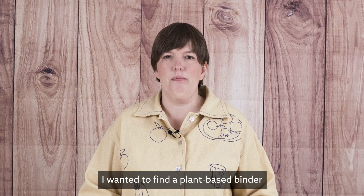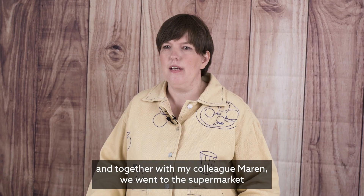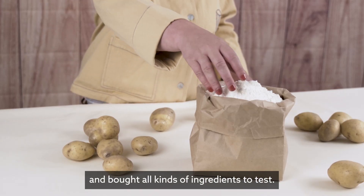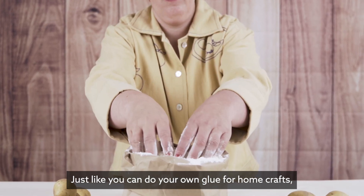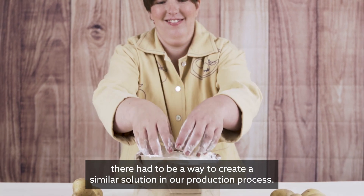I wanted to find a plant-based binder to use in our premium table cover products, and together with my colleague Marin we went to the supermarket and bought all kinds of ingredients to test. Just like you can make your own glue for home crafts, there had to be a way to create a similar solution in our production process.